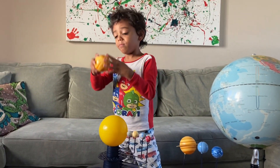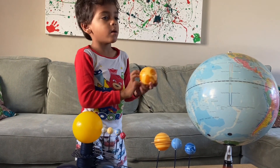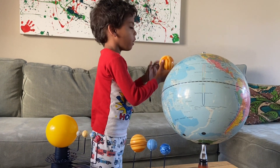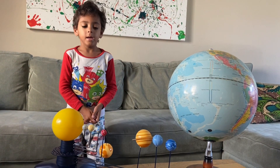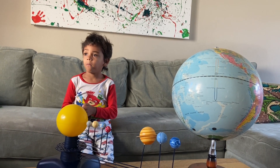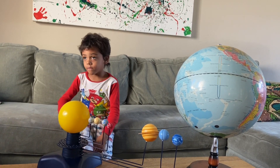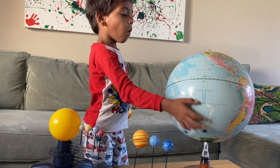This is Jupiter — it spins the fastest. And right here, this is called the Great Red Spot. If you see something red that looks like a dot on Jupiter, it's the Great Red Spot. It's a raging storm — it's a hurricane. Hurricanes form from water, so there could be water on Jupiter, like in the Pacific Ocean. But this water is way bigger than the whole ocean.